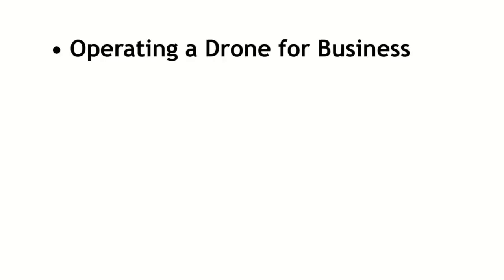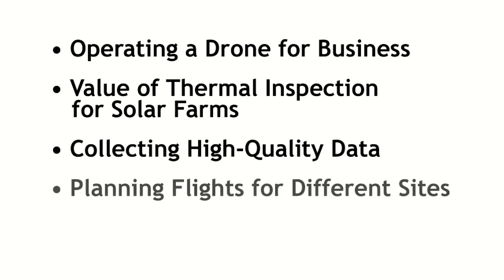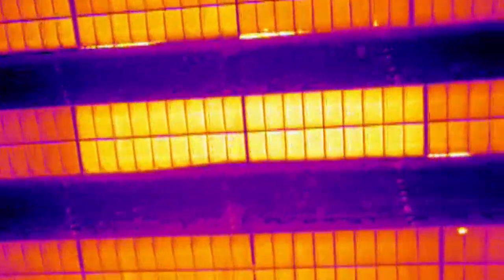So what specific topics are you going to be covering through this webinar? It's going to start with just even the basics of operating a drone for your business, followed by the value of thermal inspection for solar farms, then talking about collecting data, planning your flight, and what data is actually really important for your customers. Our goal is to basically give folks the background and the understanding to start in this business.